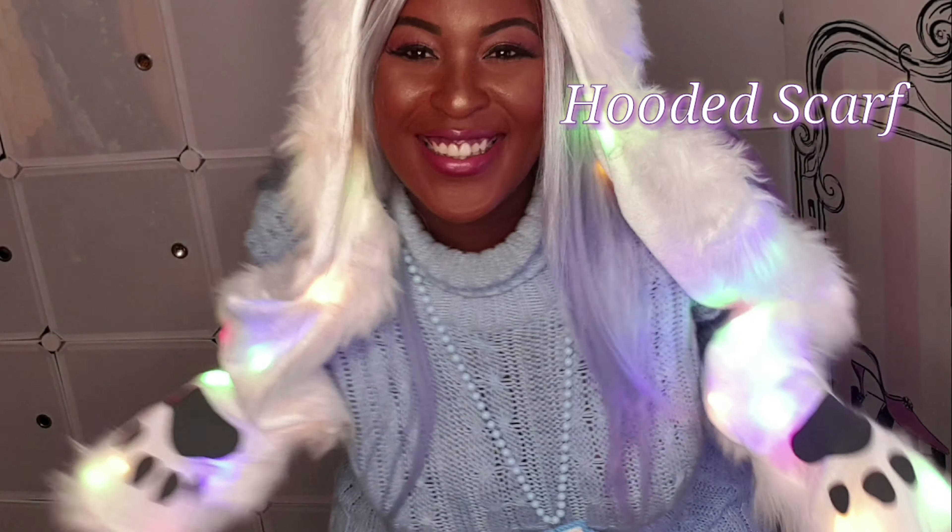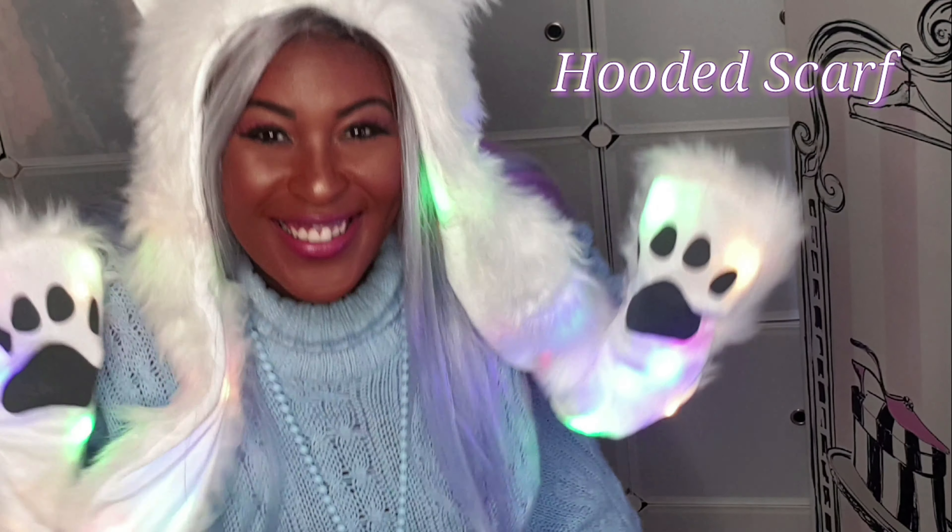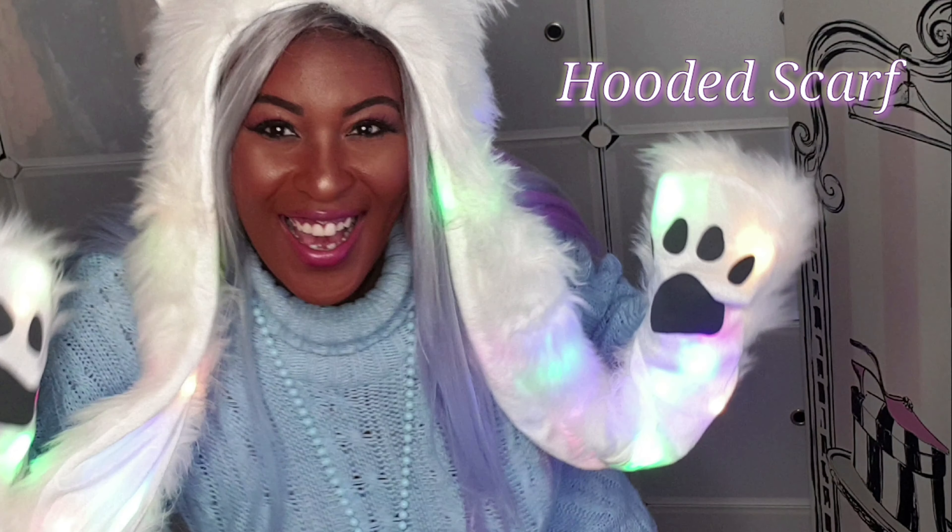If you're wondering where I get all of my crazy light-up stuff from, it's all from Wish. That is literally my favorite place to go if I need to get some kawaii goodies.